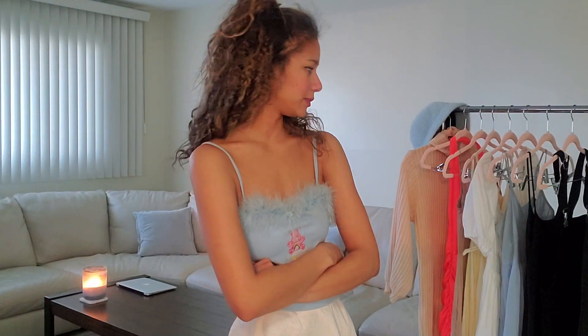Hey, welcome back to my channel! Today I decided to pull out every single dress I have in my wardrobe — it's not that many, but it still looks like a lot to try on. I wanted to see if I still like anything, because sometimes I grow out of a certain style. This also gives me a chance to show you guys my style when it comes to dresses. Let's get into the video.